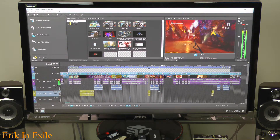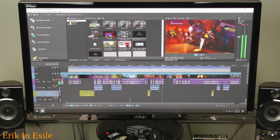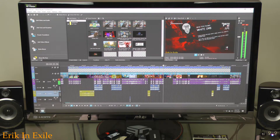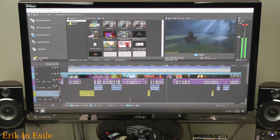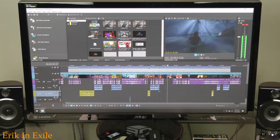For my editing, I use something called Movie Studio 15 Platinum, which was a grand total of about $50. But it's actually pretty good software. I haven't really had any issues with it so far. It has pretty much all the features that you need in order to make some decent videos. I definitely recommend it.